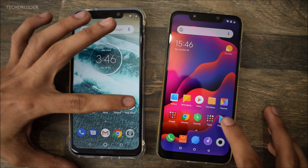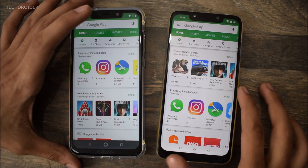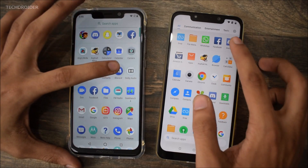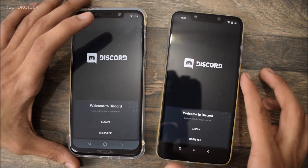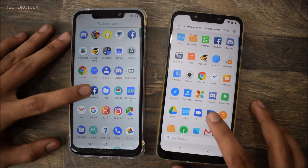Starting with the Play Store. Poco F1 is the clear winner when it comes to opening the Play Store. Now opening Discord — Poco F1 is the clear winner there as well.